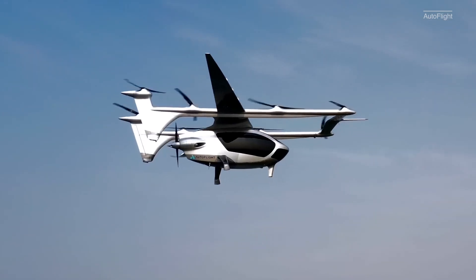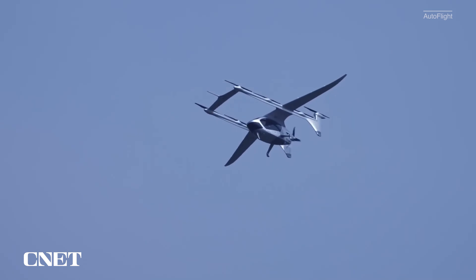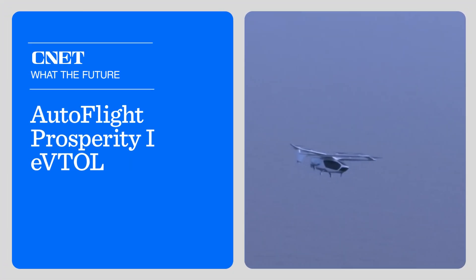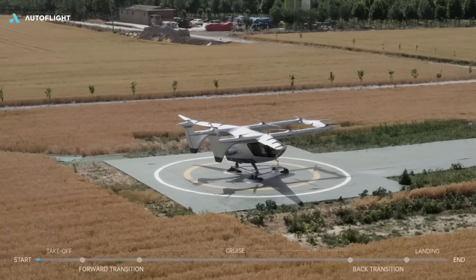This is the Prosperity One, an eVTOL turning heads in the crowded air taxi space. Chinese-based Autoflight recently released its first full-length test video of its proof-of-concept air taxi. Speaking strictly from a visual standpoint, this is up there with some of the most compelling air taxi footage we've seen.